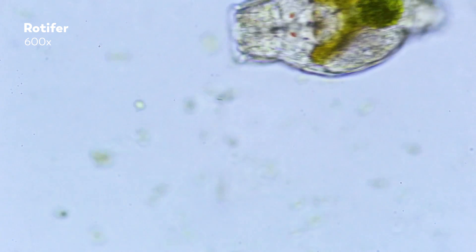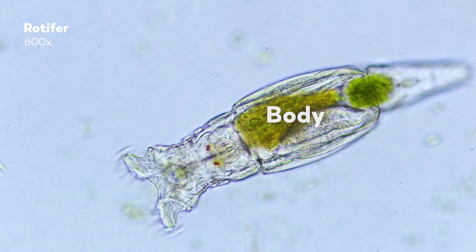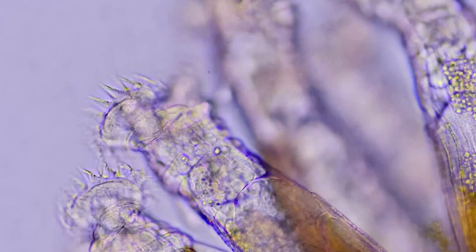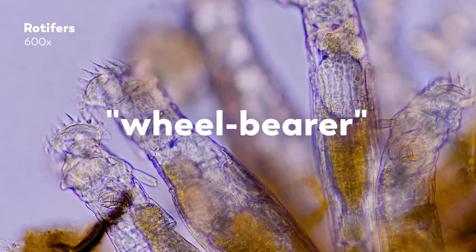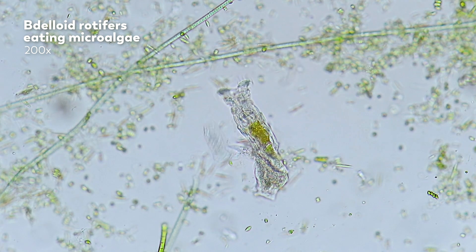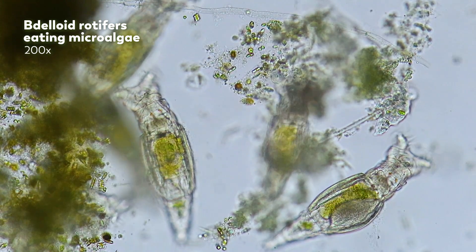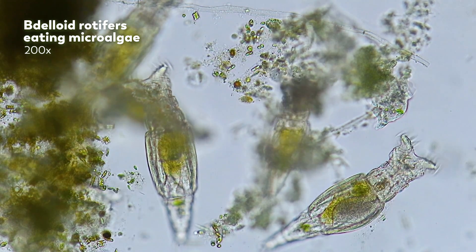Rotifers come in many different shapes, but you can generally break their bodies down into four regions: the head, the neck, the body, and the foot. At the top of the rotifer's head is the corona, a crown made up of cilia whose movement resembles a turning wheel — and that is what gives the organism its name. In Latin, rotifer translates to wheel-bearer. The corona helps the rotifer eat, the beating of the cilia creating a vortex that draws food like microalgae into the mouth. Then the rotifer uses its jaw, called the trophi, to grind down the food. The hardness of the trophi makes it one of the few parts of rotifers that we can find fossils of, and along with the corona, it is one of the unifying characteristics of rotifers.